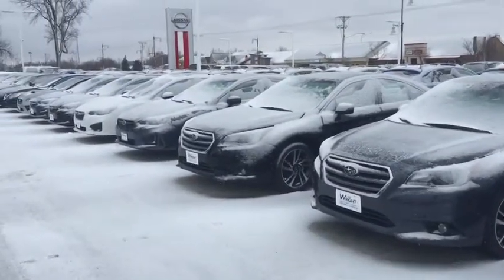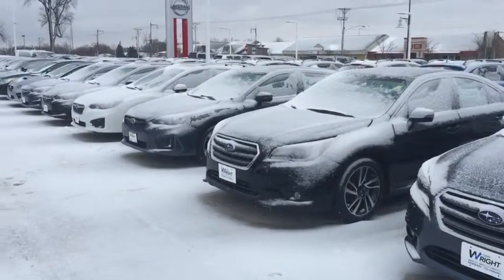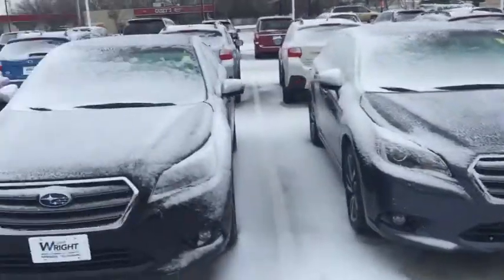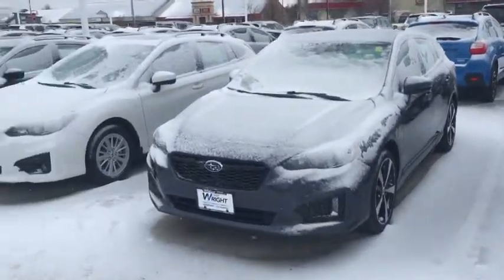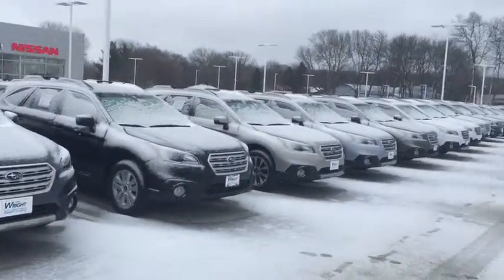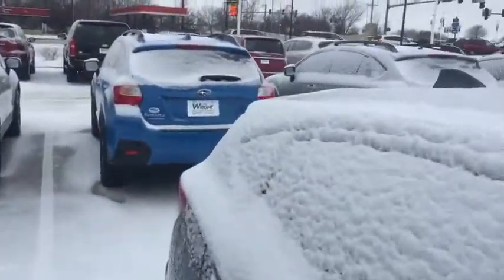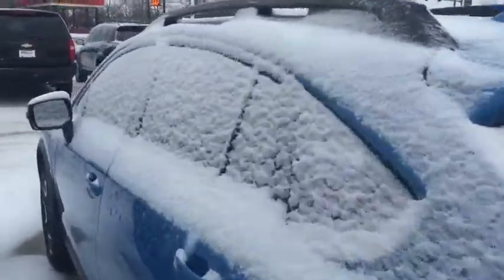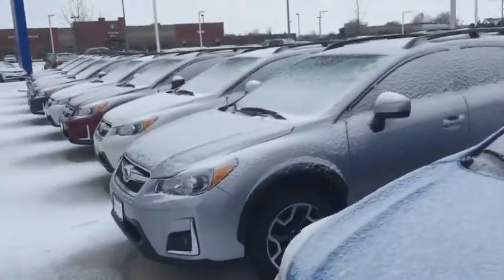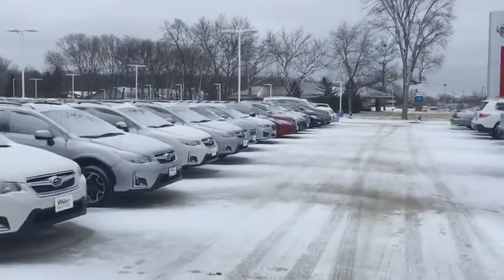Hey Andy, this is Kevin Carter at Daybre Nissan Subaru and I'm showing off our 2017 Subarus. I have Legacies here, Subaru Impreza five-doors, I even have a WRX up here along the line, Subaru Outbacks, a couple of Subaru Foresters left, a lot of Subaru Crosstreks out here. This is the same frame as an Impreza but it's the crossover sports style, and you can see I have a nice selection here.